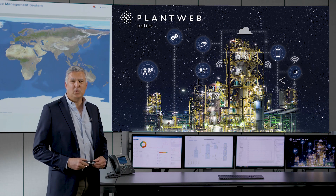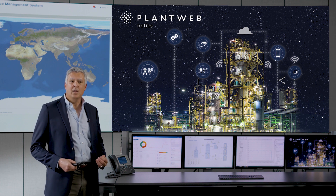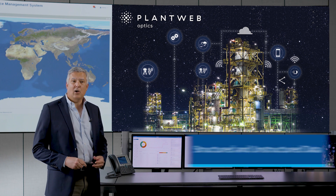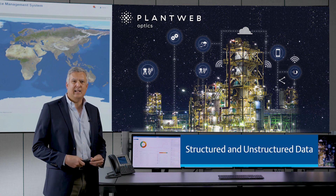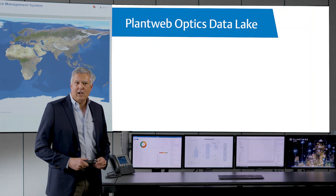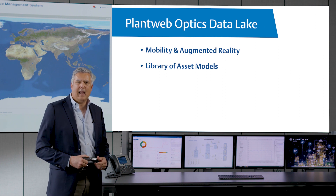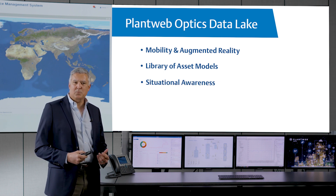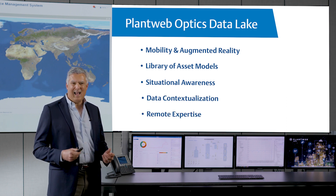Optics Data Lake is based on MongoDB, which is a non-SQL database that uses unstructured text. This means it can handle a multitude of data types. In addition to the traditional time-based transactional data such as history, alarms, and events, it can also handle unstructured data such as pictures, data sheets, spreadsheets, website links, and even how-to videos. Optics Data Lake also comes with mobility and augmented reality capabilities, and we have an extensive library of industry-specific applications to simplify deployment. Customers benefit from situational awareness, contextual data, and remote expertise in the field without custom integration.